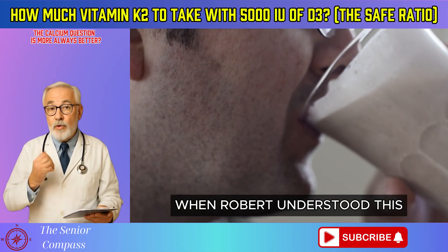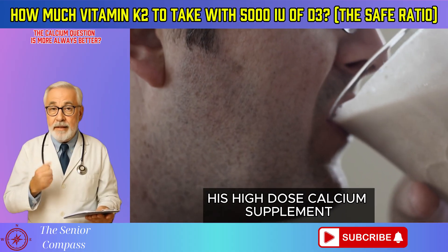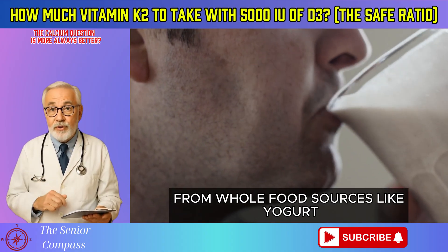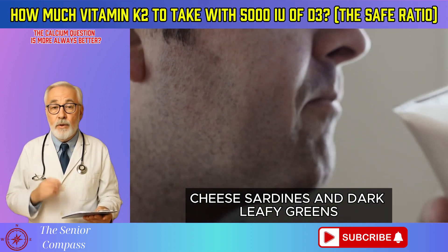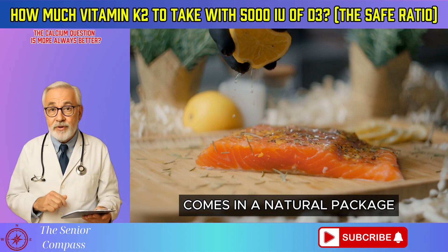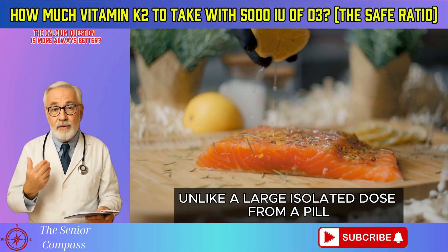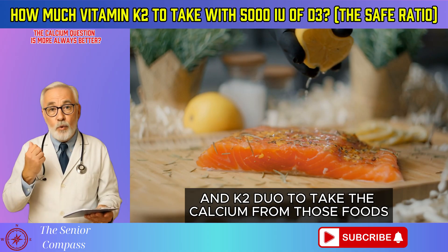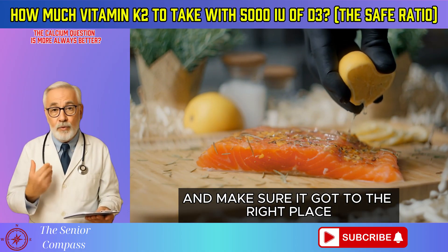When Robert understood this, he made a crucial decision. He decided to stop taking his high-dose calcium supplement. Instead, he focused on getting his calcium from whole food sources like yogurt, cheese, sardines, and dark leafy greens. He realized that calcium from food comes in a natural package with other minerals that help the body use it properly, unlike a large isolated dose from a pill. He trusted his D3 and K2 duo to take the calcium from those foods and make sure it got to the right place.